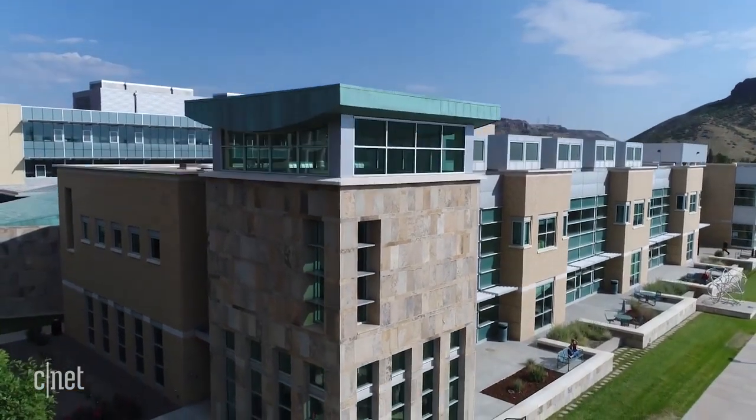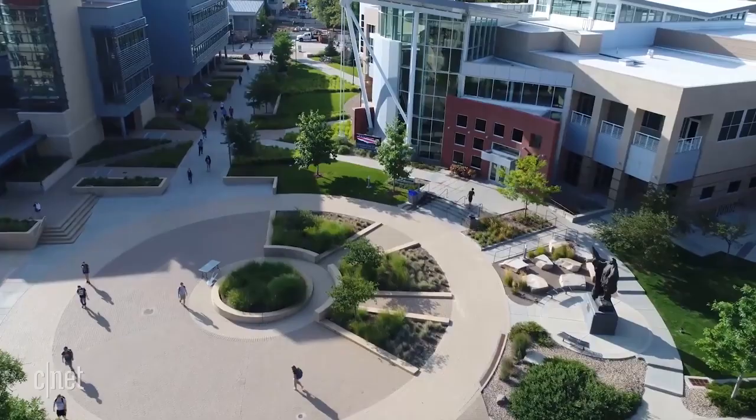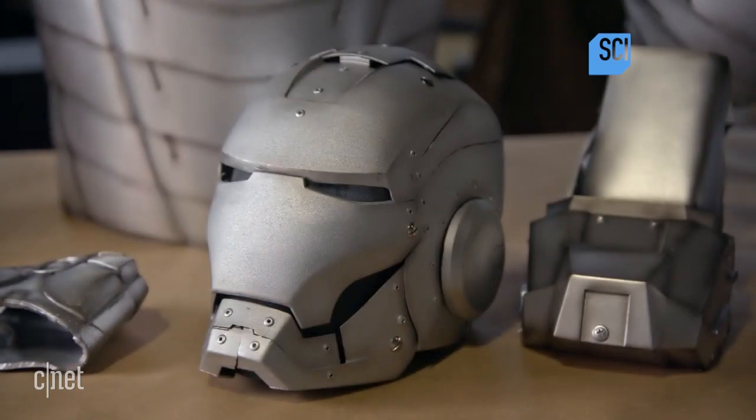This whole episode began because I did an appearance at the Colorado School of Mines, and I said we've got these big 3D printers that can print titanium. They said if you want to print something weird, let us know. I said, how about a full suit of Iron Man armor? He said he had a new show coming out focused on extreme engineering, and he wanted to 3D print an Iron Man suit out of titanium, which of course I said yes to immediately.